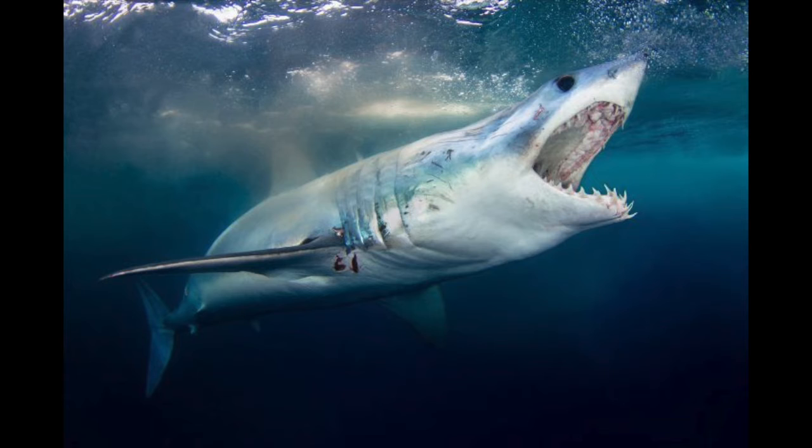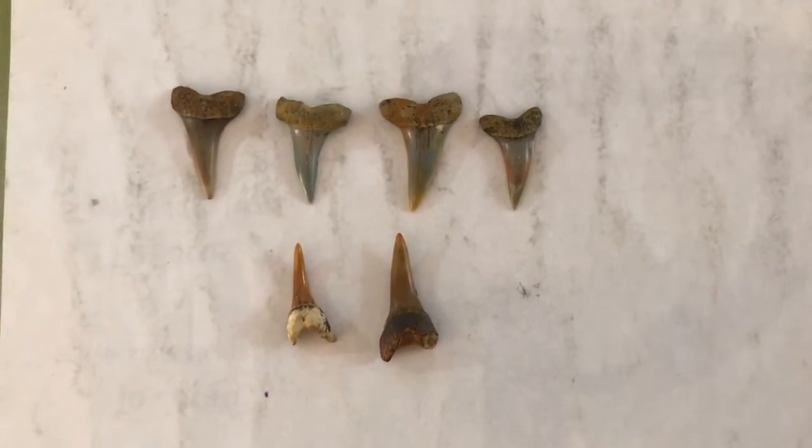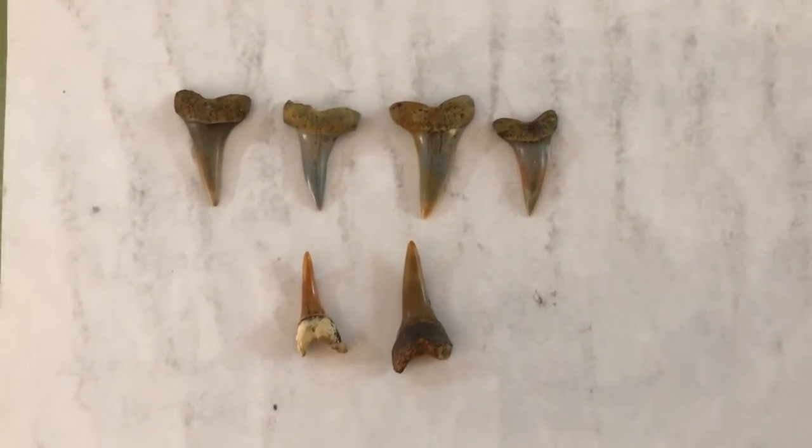After it catches its prey, it sinks its jagged long teeth in for a meal. Let's look at some teeth. This first batch of colorful teeth is from, you guessed it, Shark Tooth Hill.